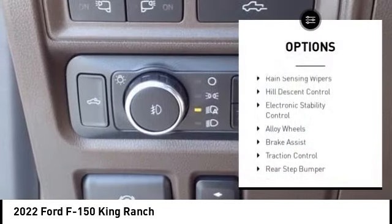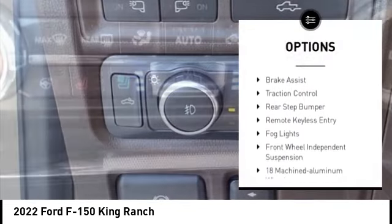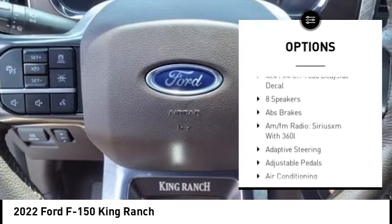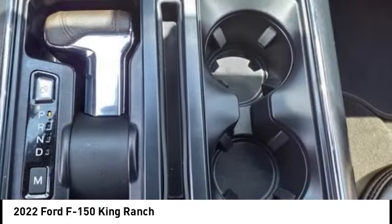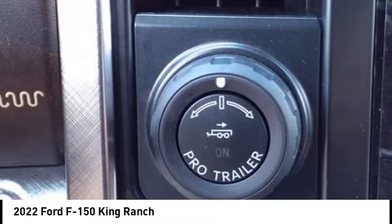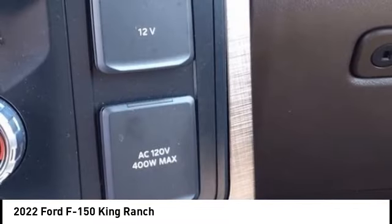Rain sensing wipers, hill descent control, electronic stability control, alloy wheels, brake assist, traction control, rear step bumper, remote keyless entry, fog lights, front wheel independent suspension. Is love at first sight really possible? Let us know when you stop in.